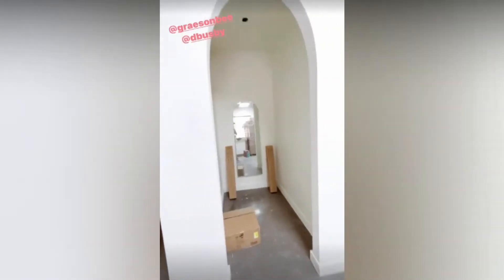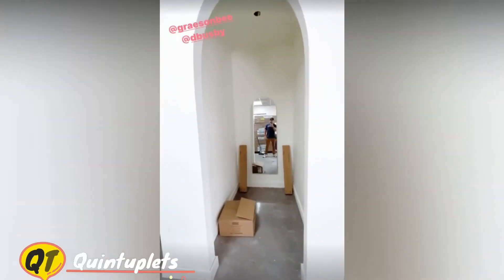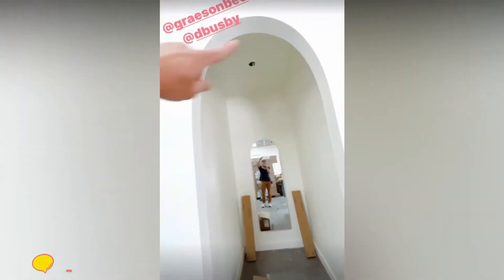We're still waiting on the AC to get commissioned, but today we're installing the mirrors in the dressing rooms so that the electrician can come in. We're going to have two lights on either side and a chandelier with curtains going across the top.